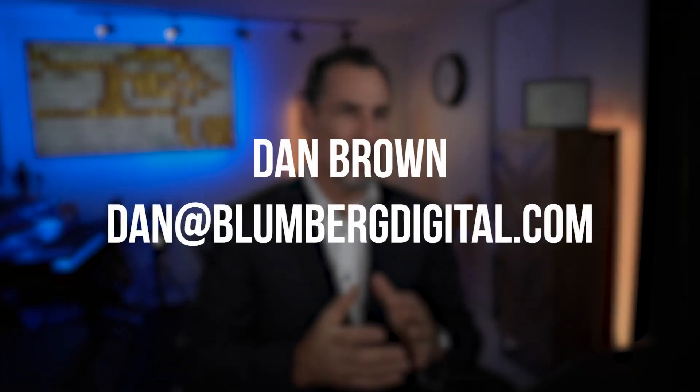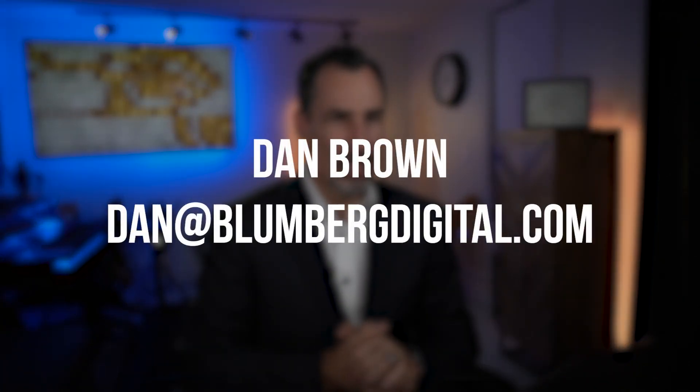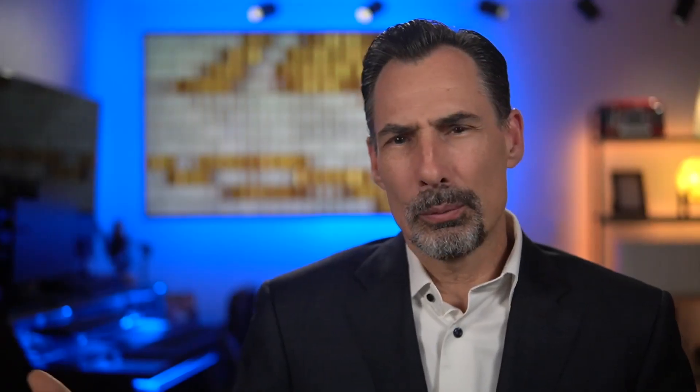Contact me if you want help getting some professional videos shot — we've been doing this with great success. As for what you need: a cell phone and a YouTube channel. If you need help, I'll walk you through how to do that. Just get out there, get started, and have a blast.